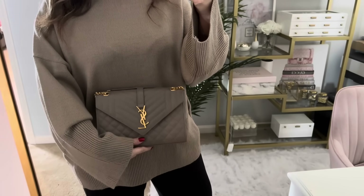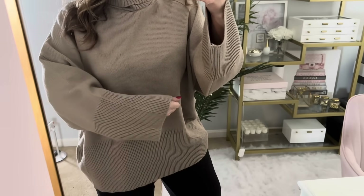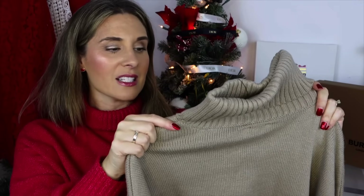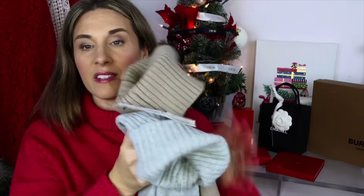The third sweater is a taupe color, and it's going to match my new YSL bag. I realized I don't really have many taupe-colored sweaters — I have cream and every other color but not many neutrals, so this is a good addition. I got this in a small too. I got all three from Nordstrom and will link them below. The sale was too good to pass up, and sweaters are so versatile — casual with jeans or dressed up with dress pants.